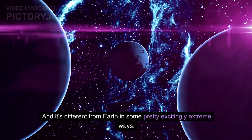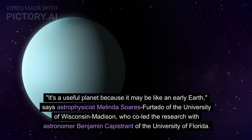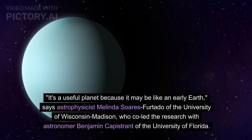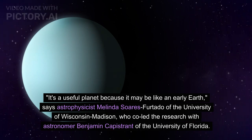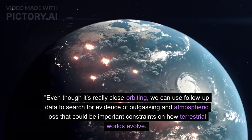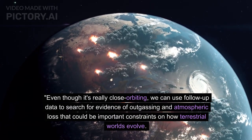It's different from Earth in some pretty excitingly extreme ways. It's a useful planet because it may be like an early Earth, says astrophysicist Melinda Suarez-Furtado of the University of Wisconsin-Madison, who co-led the research with astronomer Benjamin Capistrum of the University of Florida. Even though it's really close orbiting, we can use follow-up data to search for evidence of outgassing and atmospheric loss that could be important constraints on how terrestrial worlds evolve.